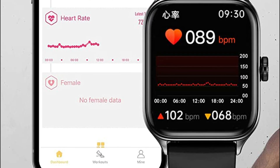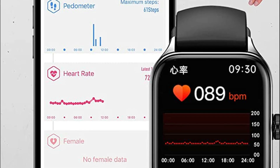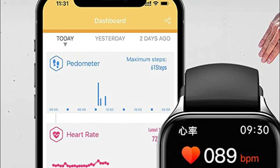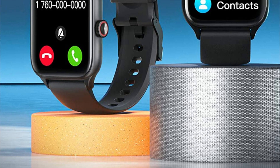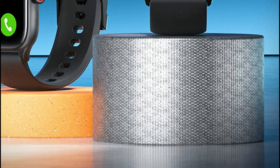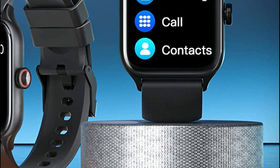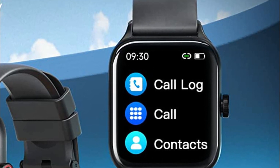The watch boasts a 1.85-inch 240x286 ultra-clear full-touch color screen, combining fashion and durability for both men and women. It features a beautiful user interface and a variety of dial faces, giving you the freedom to switch styles through the app to match your mood and occasion. Stay informed with text messages and real-time notifications from popular apps like WhatsApp, Facebook, Twitter, and more — whether you're busy at work or on the move.